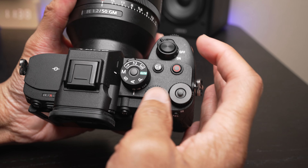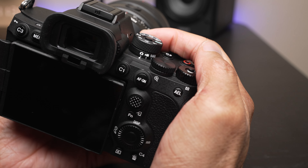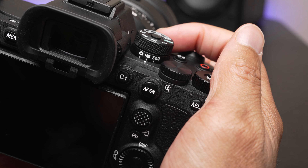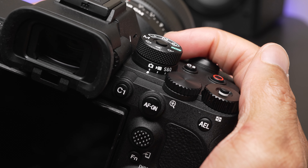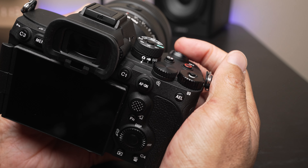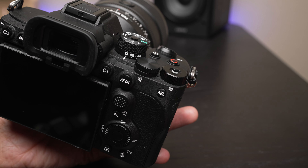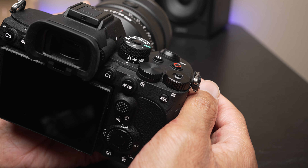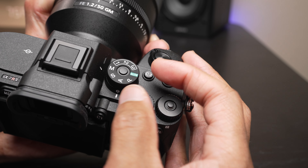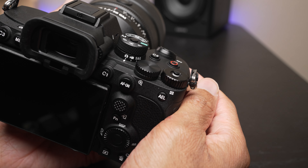Another thing we see is an actual mode selector for video, stills, and S&Q. So right below our main dial, we can change between Slow & Quick, video, and stills. The reason why this is nice is because on older Sony bodies, if you wanted to go into video in manual mode, you had to first set the camera over to video, then go into the menu and select your exposure mode. Now you don't have to do that — you can go in here and choose between P, A, S, M, or auto, and just simply put it into whichever mode you want, whether it be stills or video. So it's much more efficient.